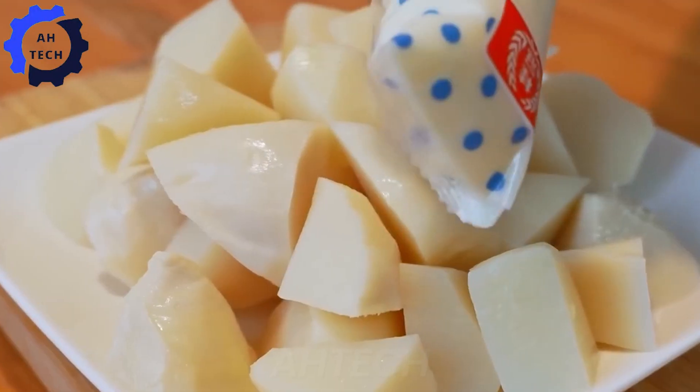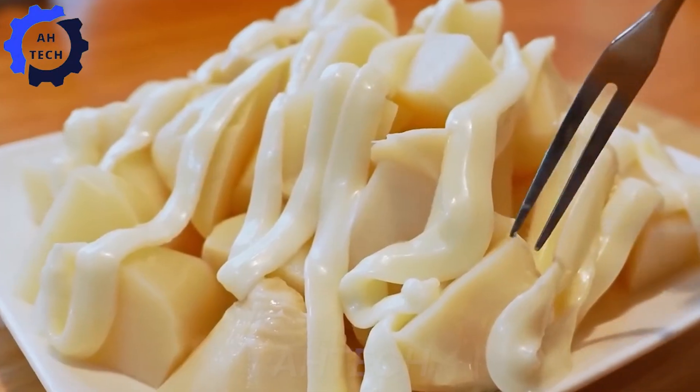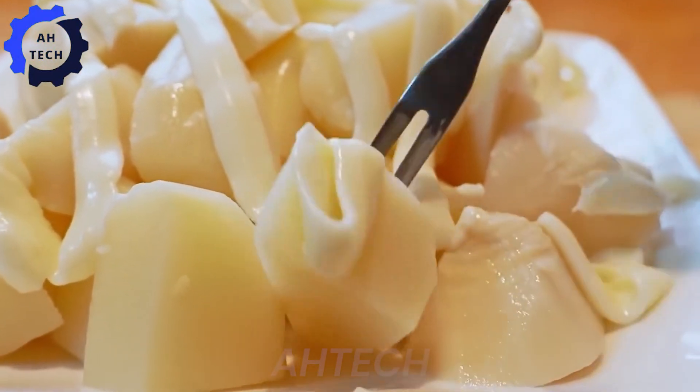The final product is now ready for markets and kitchens around the world. But the journey doesn't stop there. Bamboo shoots are not only praised for their taste, but also for their impressive health benefits.